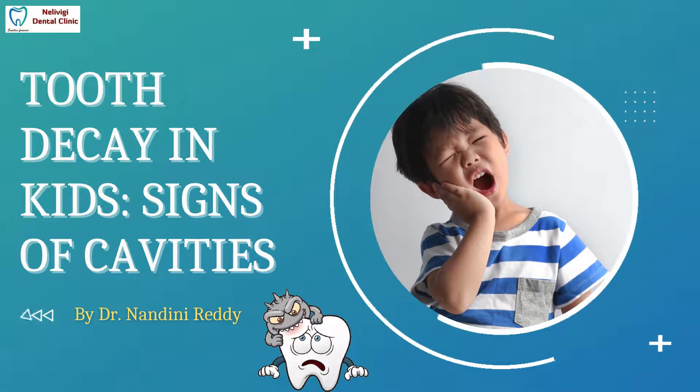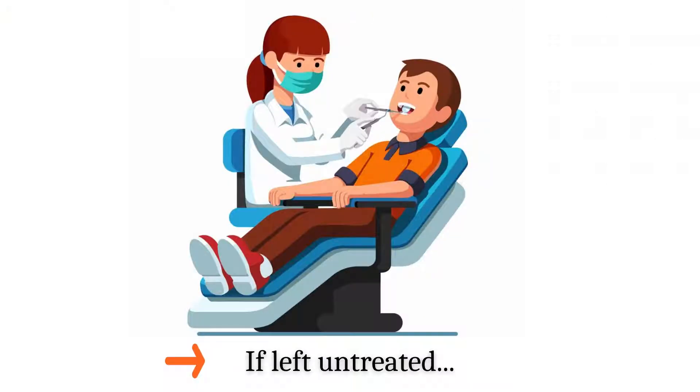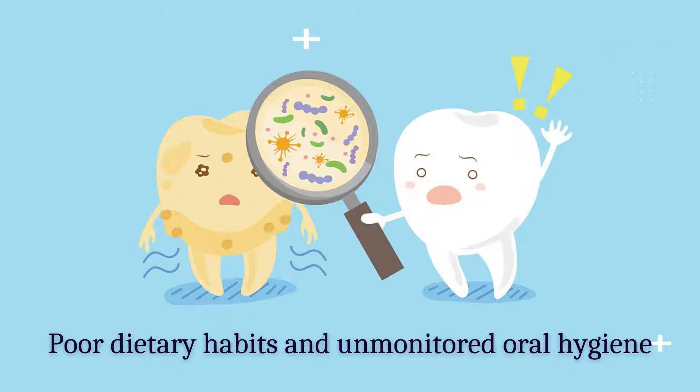Tooth decay in kids: signs of cavities. Tooth decay is one of the most common dental-related problems in children. If left untreated, tooth decay cavities can eventually reach the inner pulp of the affected tooth, resulting in the need for more extensive treatments. Children are often at increased risk of tooth decay because of poor dietary habits and unmonitored oral hygiene.